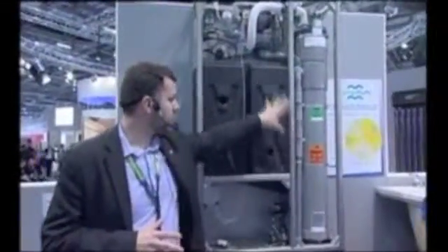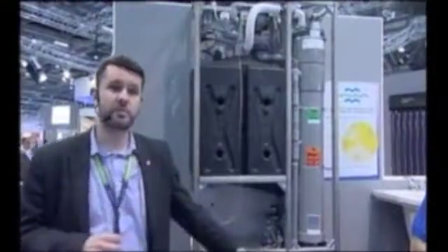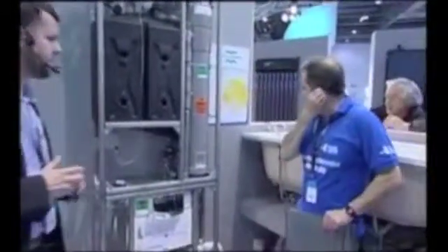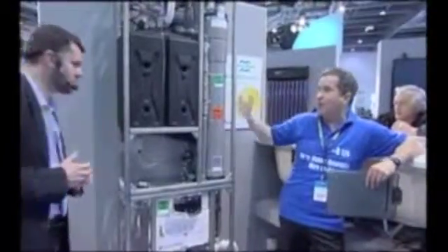That water is then stored and fed directly into the system below to flush either one or potentially up to two toilets within a building. It is actually working — we've got a working unit here. So how long, what's the time between flushes? Can you go on holiday and leave it and what happens there?